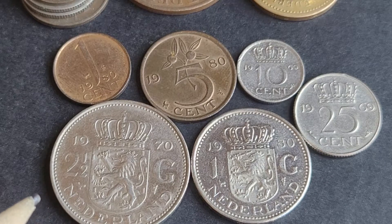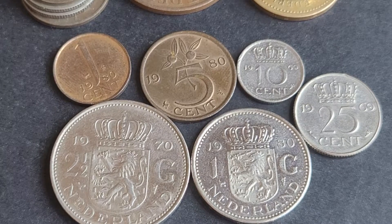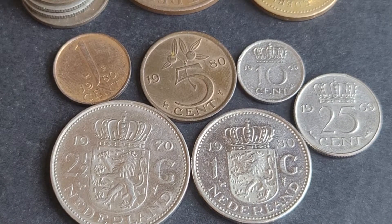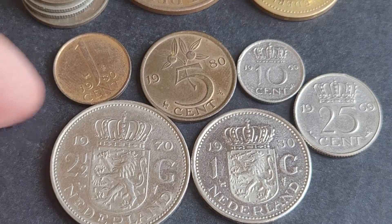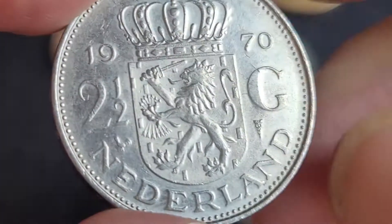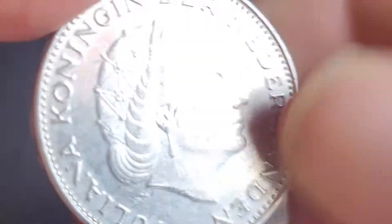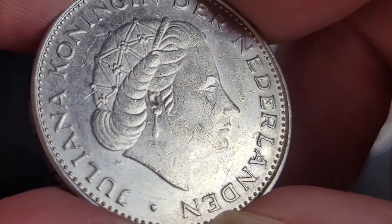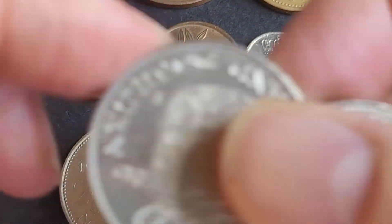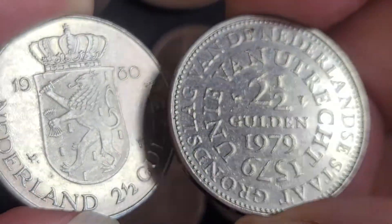If you look on Numista, they only issued the two and a half guilder in 1969 and 1970 — that's the second issue. It has a mintage of 22 million, so they didn't issue these every year. This one's in pretty good condition. On the obverse — the front of the coin — we have Juliana, the Queen of the Netherlands.